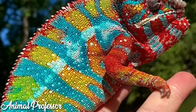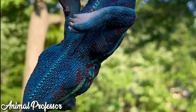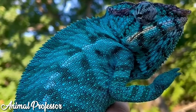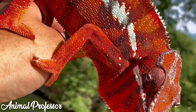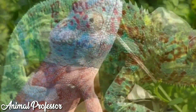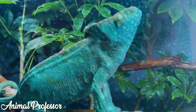Hi, Animal Professor friends. In this video, The Animal Professor will invite friends to learn a little about animals that have unique abilities with a variety of attractive colors and unique body shapes. But before we go to the video, please subscribe to this channel and turn on the notification bell so you don't miss the next video from The Animal Professor.